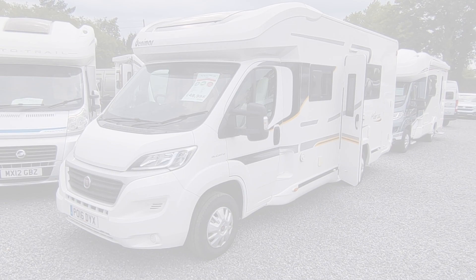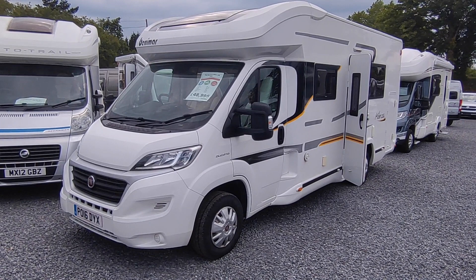Hi, this is Highbridge Caravans Devon Branch, and on this very cloudy Queen's Jubilee Friday Bank Holiday day, we're doing a walk-around video on this rather sunny and lovely Benamar Milleo 286.